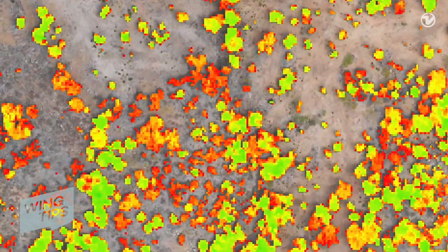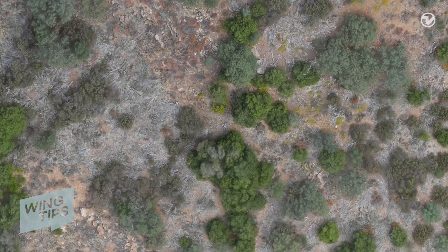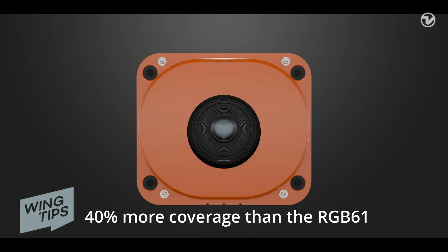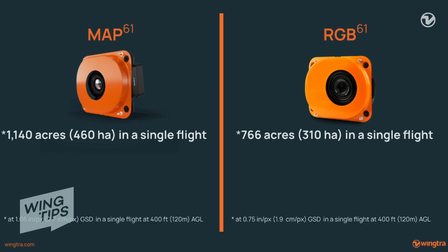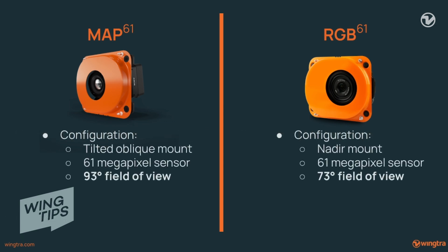For those whose needs require efficiency over large areas rather than survey-grade accuracy, the MAP 61 allows you to obtain coverage that's 40 percent greater than the RGB 61 when flown at the same flight height and overlaps. With its unique configuration, you can map up to 1,140 acres or 460 hectares in a single flight operating at 400 feet.